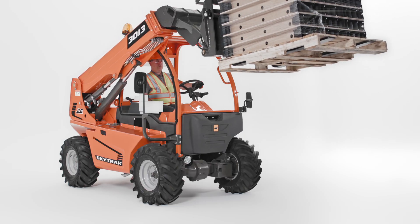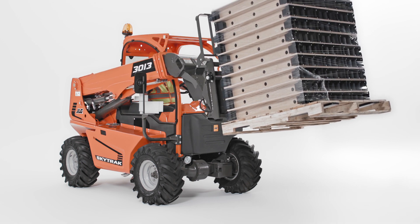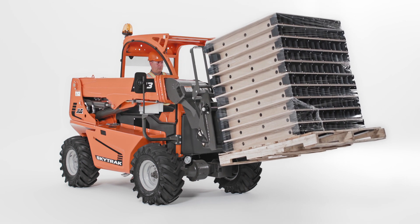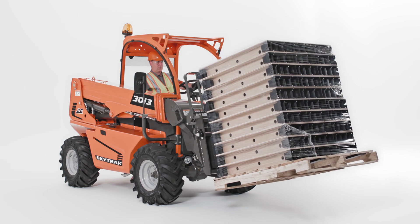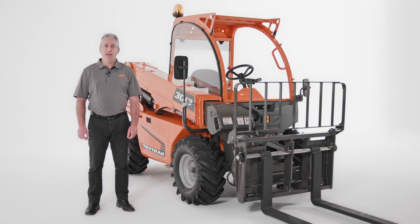Plus, with its ultra-compact design, the 3013 lets you load or unload trucks in congested downtown areas with less traffic disruption. But the best part is that we've packed all that capability into a machine that weighs just 5,300 pounds. The 3013's lighter weight means it can be used in areas where ground disturbance is a concern, and you'll only need a standard trailer to transport it.